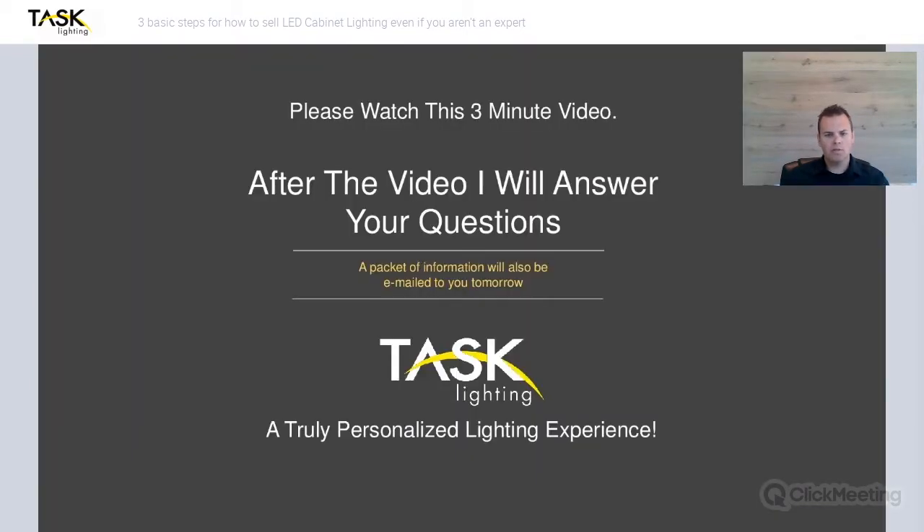We're going to play a three-minute video for you. After the video, we're going to have a question and answer session — you can type in your questions and I will answer those. If you submit a question and we run out of time, that's okay because we're keeping track of all questions and will send out an email packet tomorrow with a detailed answer to each one. You can also request for a local sales rep to contact you to help get you set up with your display.